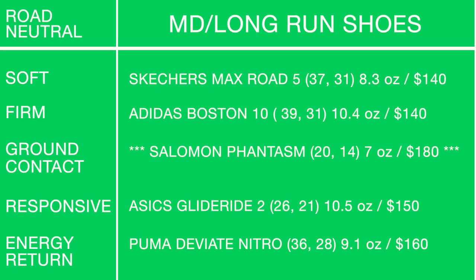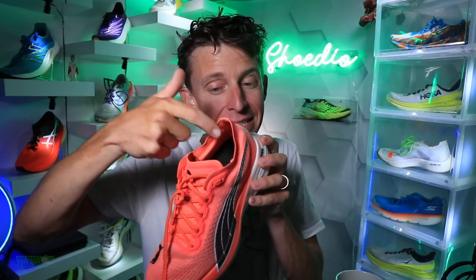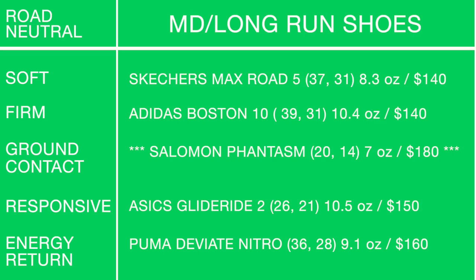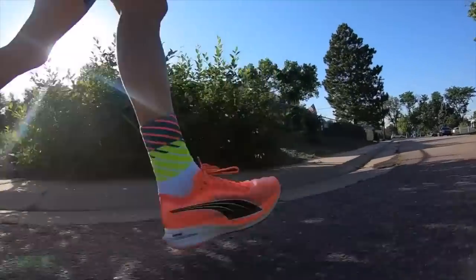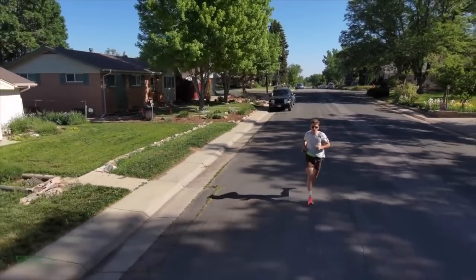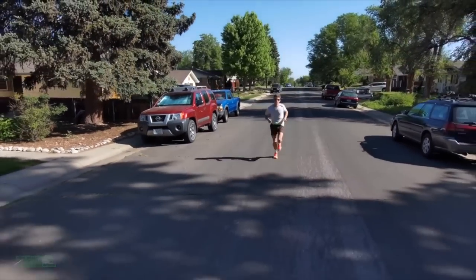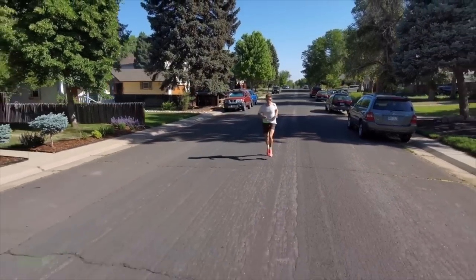Last but not least — the last shoe in the entire matrix — the Puma Deviate Nitro for energy return. I took it for a 20-mile run at 6:20 per mile and it was effortless. I did have a major issue with a blister on the back of my Achilles tendon, so they need to figure out the heel counter for 2022. But overall I'm very excited about Puma. Maybe a little too soft underfoot — they could work on the durometer — but it's a fun ride. Coming in at $160.